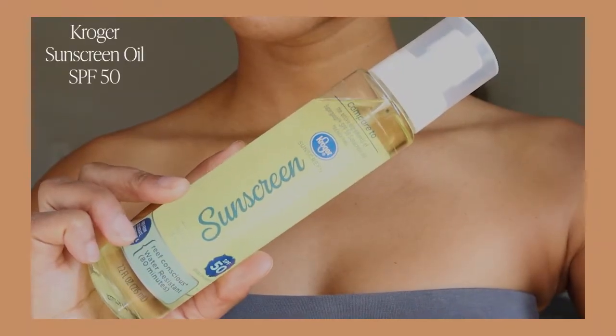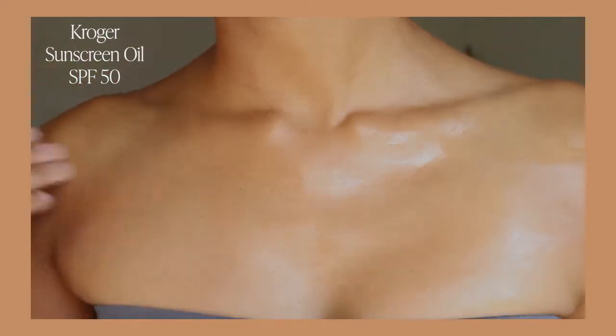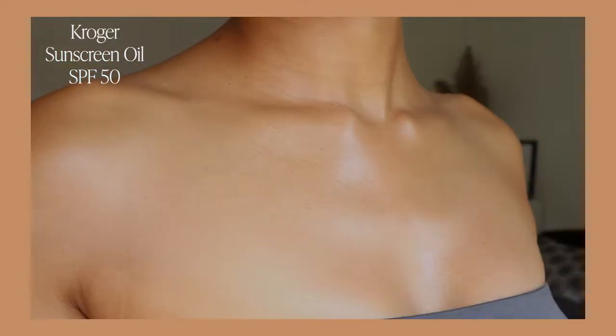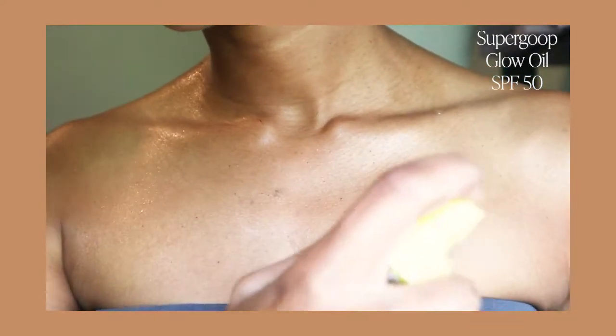Reading off the ingredients list, they both contain sunflower oil, coconut oil, grapeseed oil, and meadow foam seed oil. But the Kroger contains lemon peel extract, tangerine peel extract, and added fragrance, whereas the Supergoop contains cucumber extract, soybean oil, and no added fragrance. When it comes to the texture, the Kroger felt a little bit more oily, and the Supergoop felt more like a dry oil. You can definitely smell that fragrance in the Kroger oil, but it's not bad — it's a nice, light, sweet scent — but it's definitely noticeable, and there is no noticeable scent in the Supergoop.